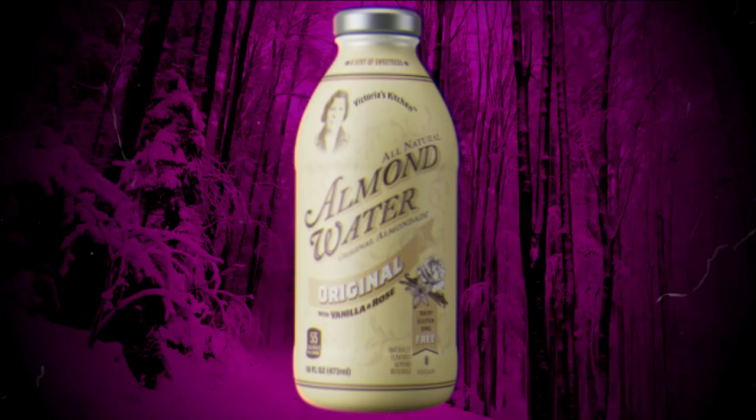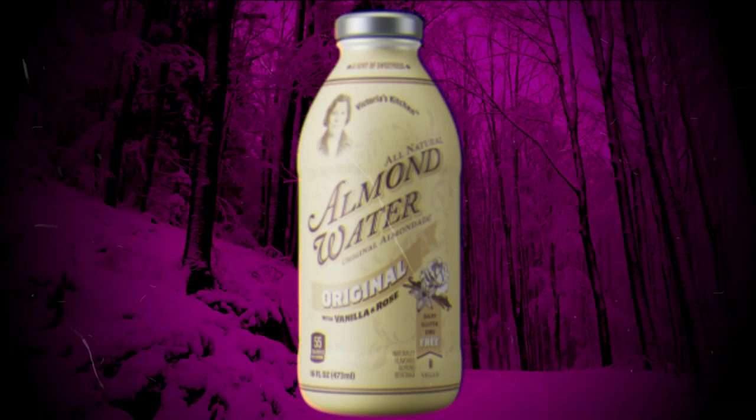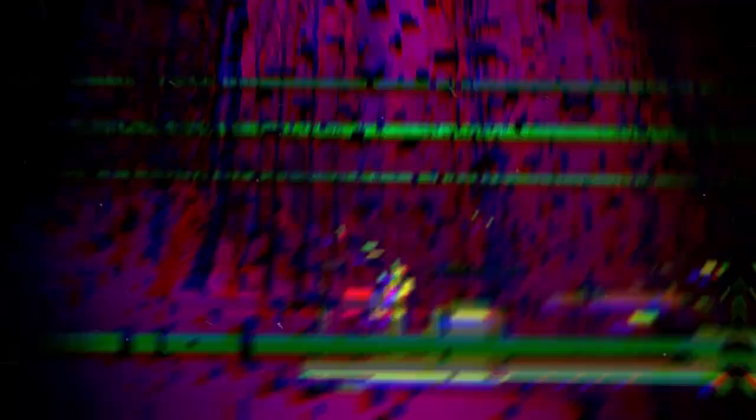To wrap everything up, almond water is pretty much a slightly sweet rosy vanilla water that helps a traveler stay focused and hydrated throughout their time in the backrooms. It can be used to treat sicknesses and tame entities, as well as repel entities. With all those things going for it, I think it's pretty safe to say that almond water is one of, if not the most important item in the backrooms. And yeah, that's pretty much it for this explanation — hopefully you enjoyed. Thank you for all the support, thank you for watching, and I will see you later.